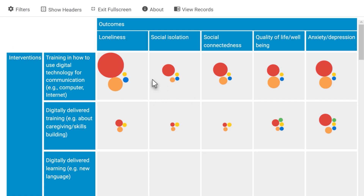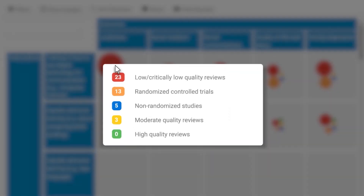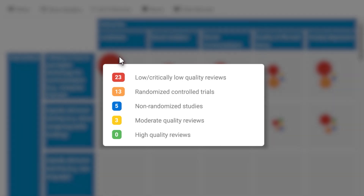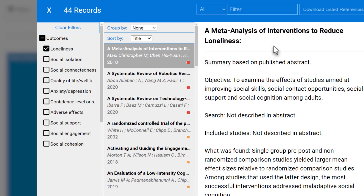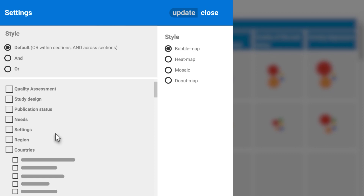The bubbles indicate the amount of evidence available. The bigger the bubble, the more evidence there is, while the colour indicates its quality. By clicking on the bubble, you're able to see a list of evidence-based studies linked to the outcome you're interested in. You can also filter your search by region, country, or other criteria.